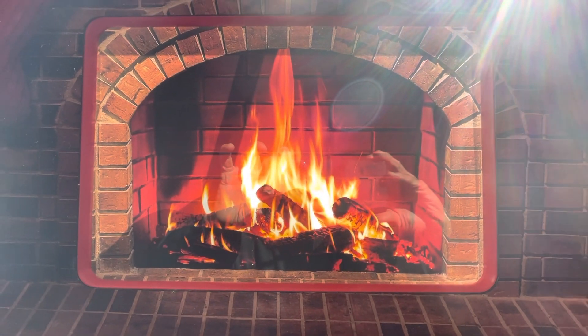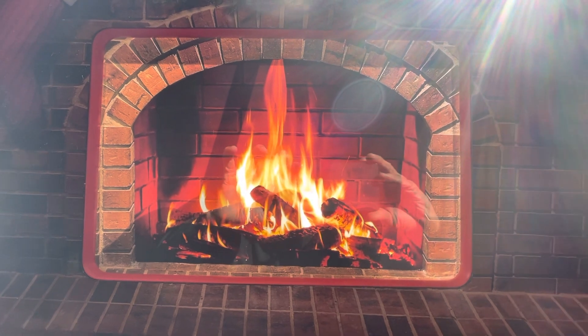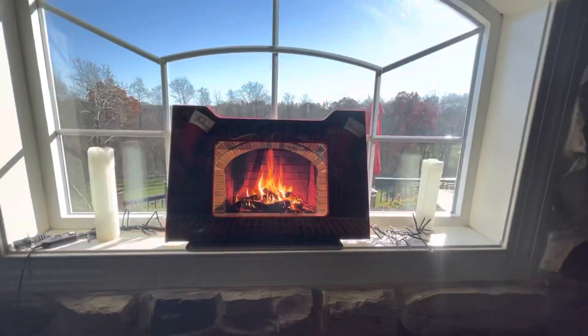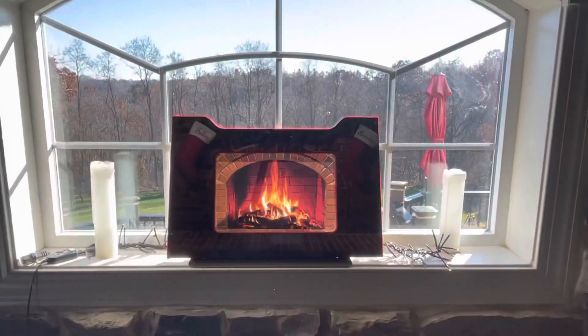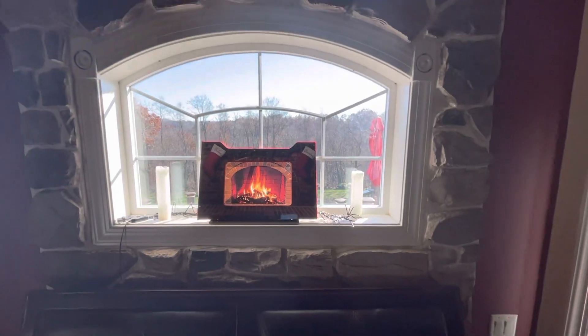Hey guys, here's Tulsa's Arcade Fire display that they sell on the front riser. I actually put mine in the window to show you how it looks. When the sun's out, it still looks like a fire thing. There it is. I just thought it looked good in the window, right on top of my bed.